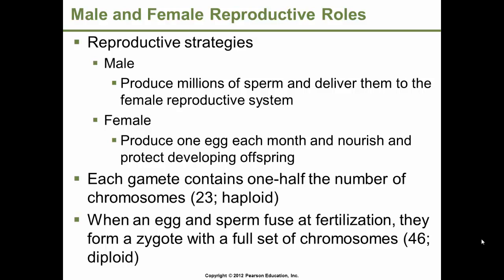Reproductive strategies differ between males and females. Males produce millions of sperm and deliver them to the female reproductive system. In females, typically, only one egg is produced, which contains the early nutrients required for early development before the placenta is formed and can take over. The female reproductive system is designed to nourish and protect the developing offspring.